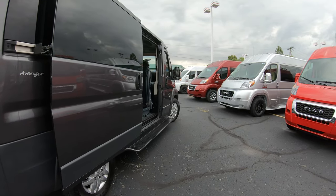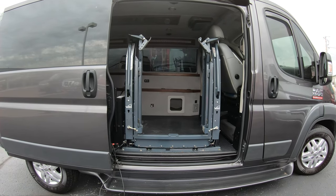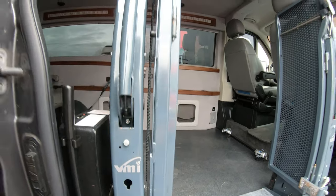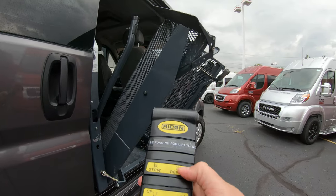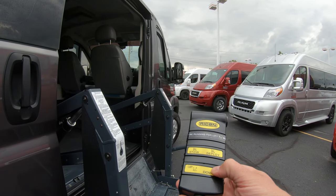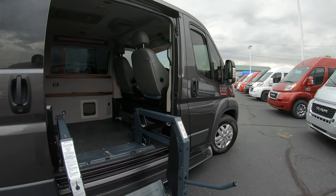This is a mobility conversion van, and the lift in this is a VMI made by Rikon. It's a super nice lift because you do have access to the van when it is not deployed. By deploying it, we have a simple controller here — just hit deploy, hit down, and we are fully down and ready to put the wheelchair in the van. It's very easy to operate, simply two buttons down and two buttons up, which makes it very nice when getting in and out of this conversion van.